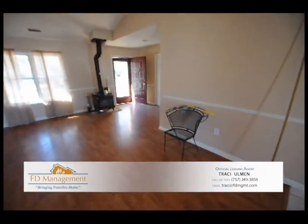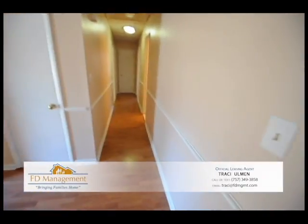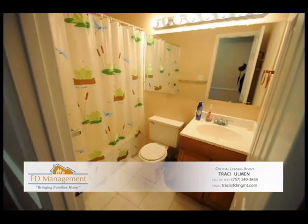When you first come in the front door, you have a nice little hall closet. Come on down the hallway here. You have your full bath that the guest rooms all share.